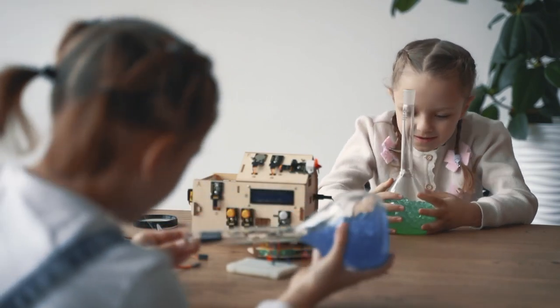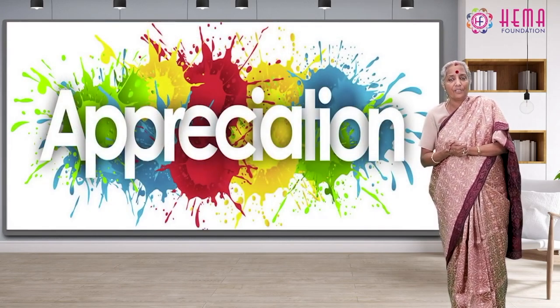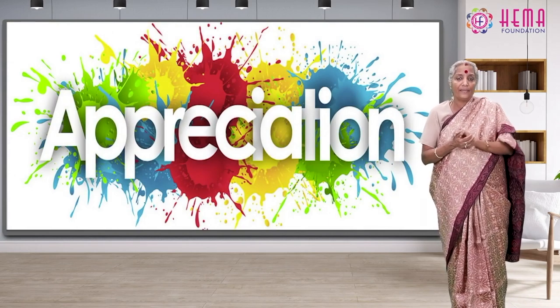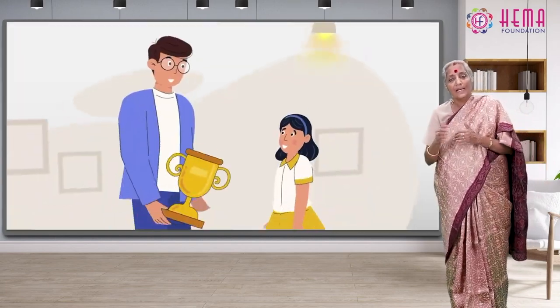How does appreciation work here? Appreciation is recognition and enjoyment of the good qualities of someone or something. A small act of smile is also appreciation. This definition of appreciation shows the presence of two entities — one is doing something and the other is recognizing it.